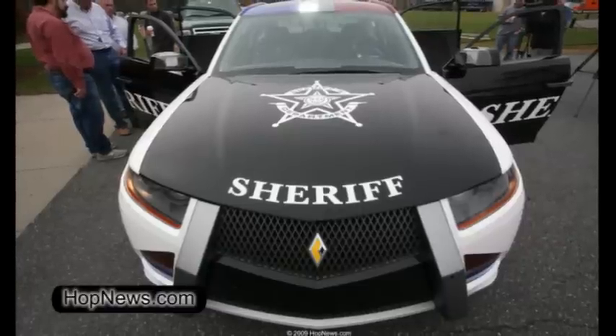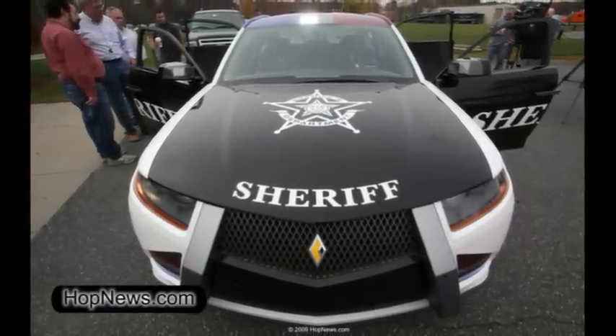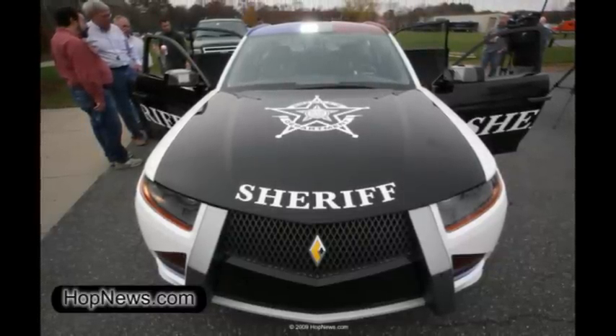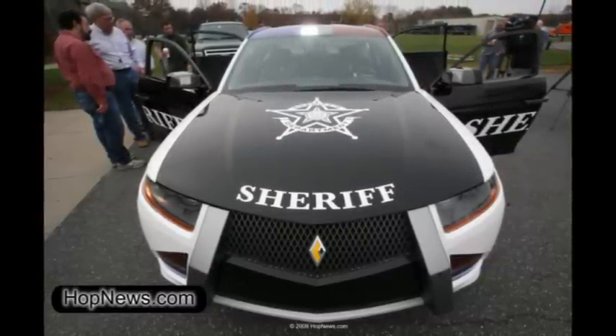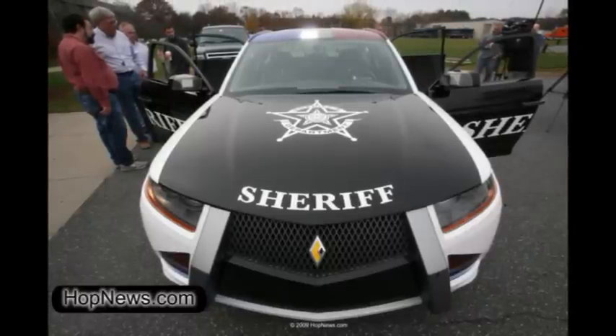Are there any capabilities in this vehicle you can't talk about? Yes. There are several technologies that are specific to law enforcement — tools that officers have asked for that they would be able to utilize during their patrolling.